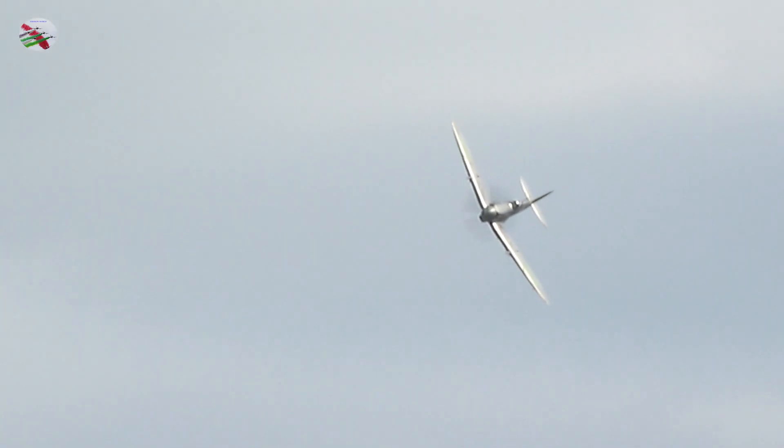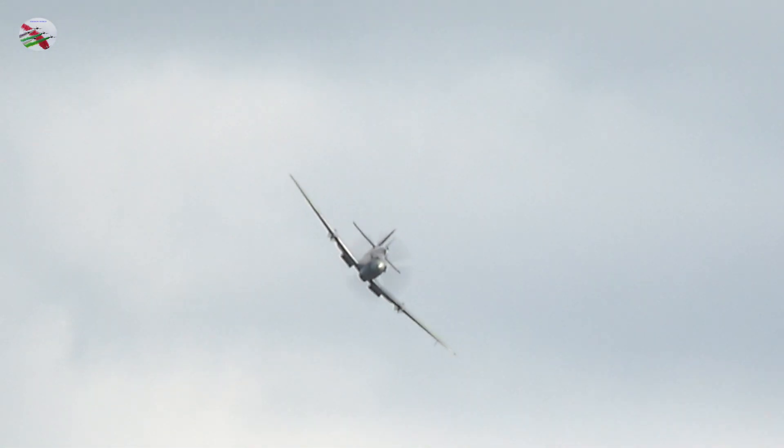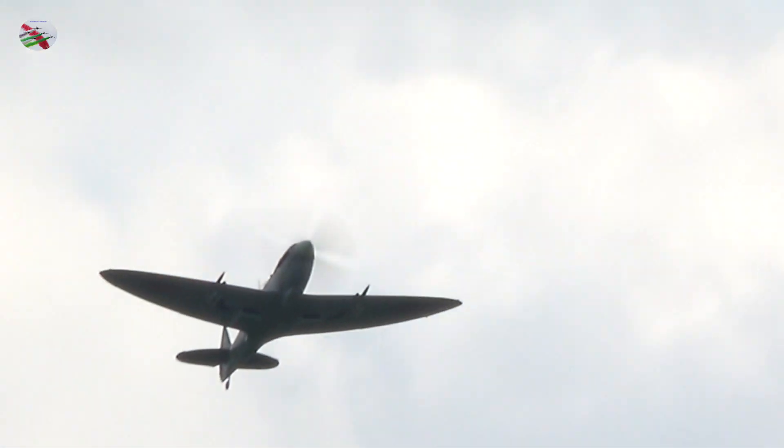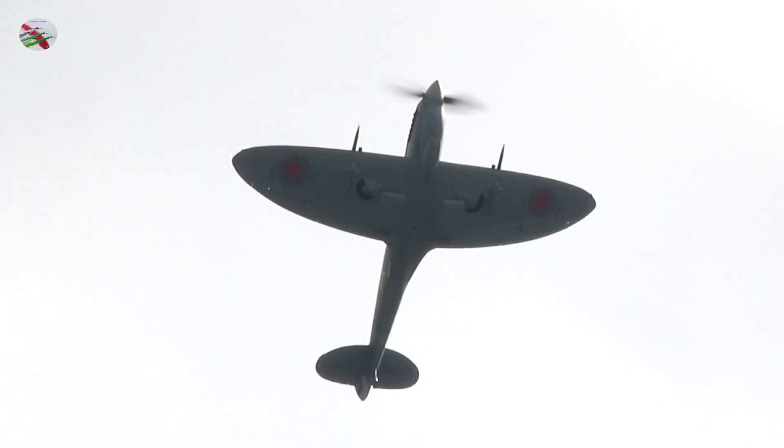Thankfully, there was success in purchasing her. The aircraft then returned to the UK by a circuitous route, and she was then acquired by Angie Soper.